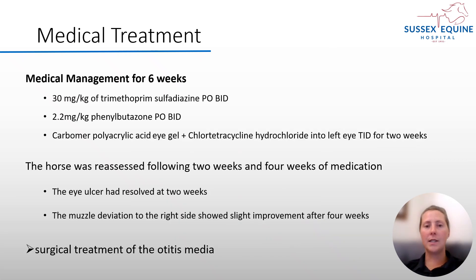The horse was treated medically for six weeks with trimethoprim sulfodiazine orally twice a day, phenylbutazone orally twice a day, and chlortetracycline for the eye ulcer three times a day for two weeks. The horse was reassessed at two and four weeks. Although the eye ulcer was healed after two weeks, the muzzle deviation still remained, and so it was decided that the horse would be referred to the hospital for surgical treatment.